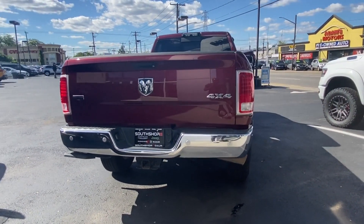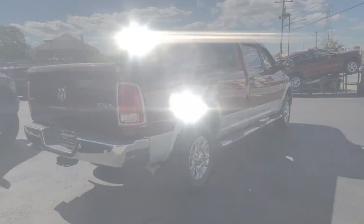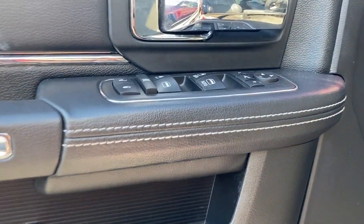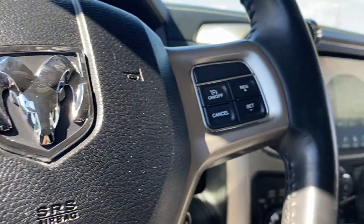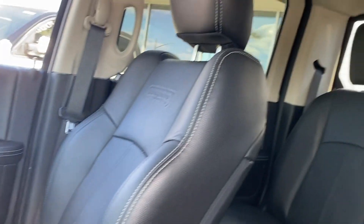Satellite radio, premium sound system, turbocharged engine, multi-zone air conditioning, four-wheel drive, parking aid sensor, diesel fuel, heated side view mirrors, leather seats, wood grain trim, passenger seat adjustable lumbar support, memory seat, cooled front seats.